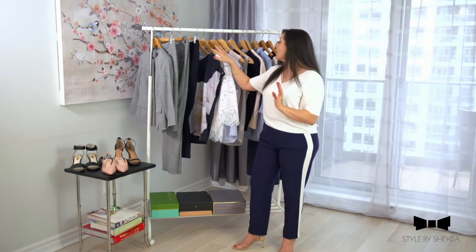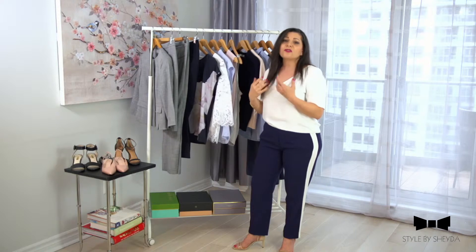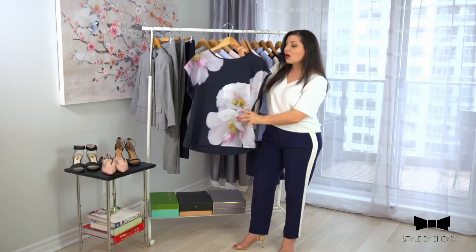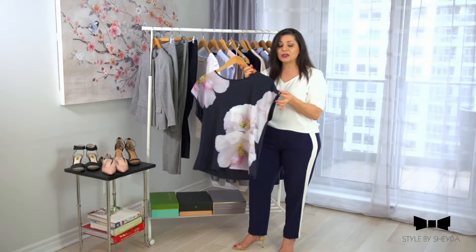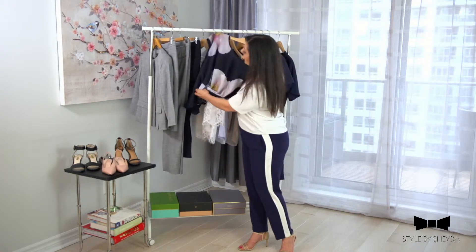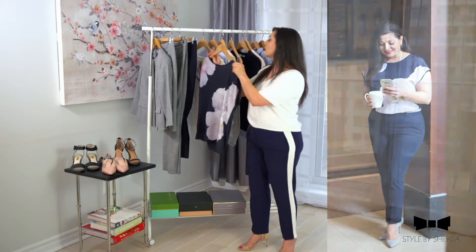For tops, I traditionally tend to lean more towards blouses because they're so much more feminine, prettier, and just look more chic. For the first top, I decided to go for something printed — it's fun, and as you can see it's off the shoulders, so you can actually wear it without the blazer to the office. It works really well with the navy and the gray, has a bit of a print on it, but it's not over the top or overwhelming.